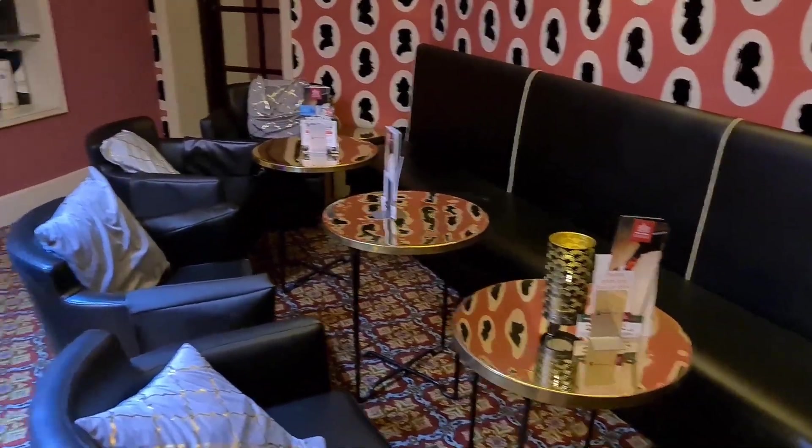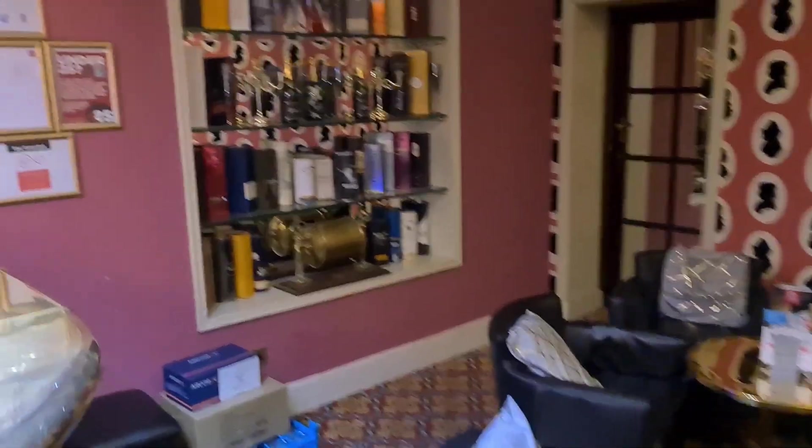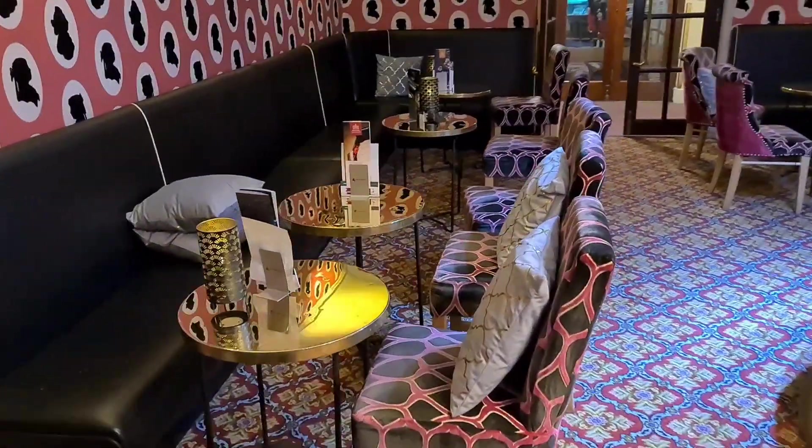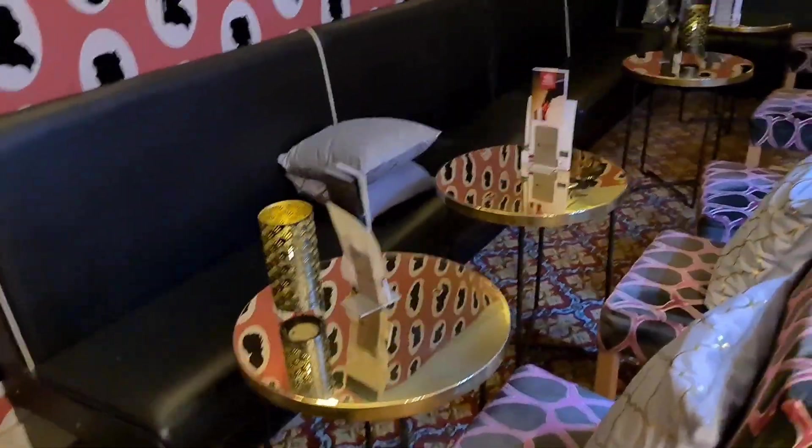It's not currently open, but we'll show you anyway — this is what you get. Really, really nice. Brass bar — look at that. All the cushions, all the tea lights even going. Imagine this being open later tonight. Very good.